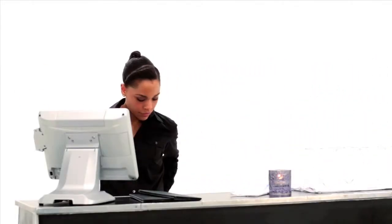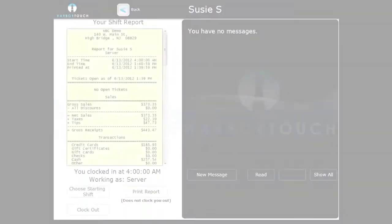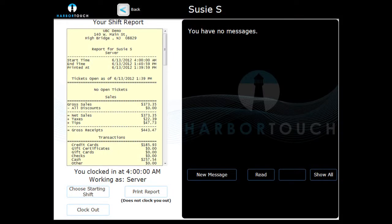Once you're done with your shift, it's time to clock out and run a shift report. The shift report lists all sales and transactions for your current shift. This report can be used to reconcile cash, credit receipts, and tips against what has been entered into the system during your shift. You can do this at any point during your shift, but it is typically done when you are ready to clock out.